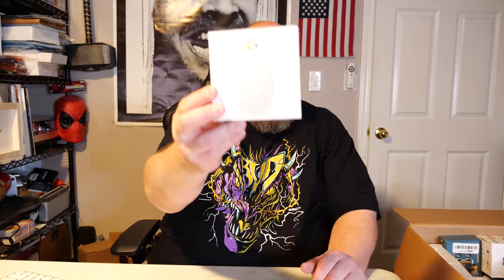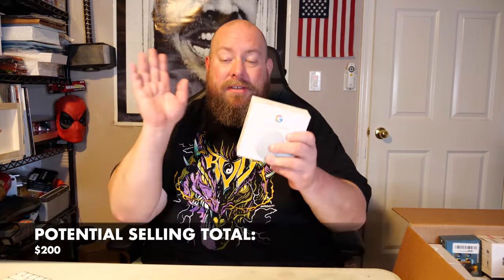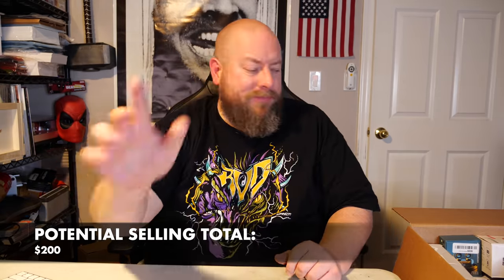Right on top we have a Google Nest thermostat — I already have several of these listed in my eBay store. This one is brand new — film is still on the actual screen, has not been used. In the past month I've sold two on eBay for $50 each, and I have one still listed. So that's another $50 right there.